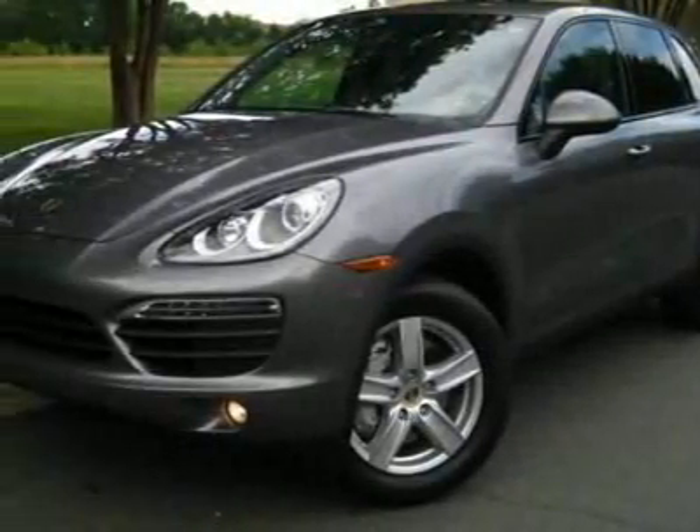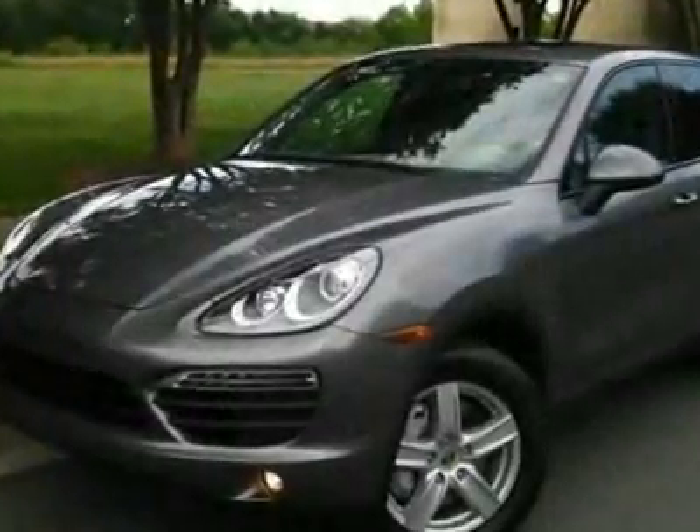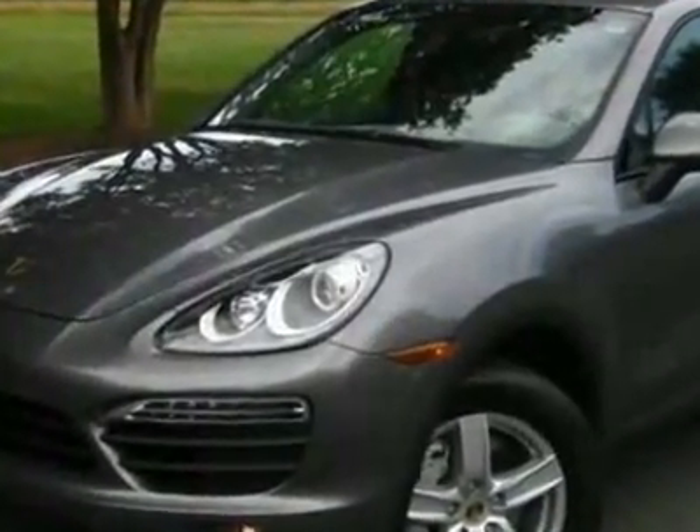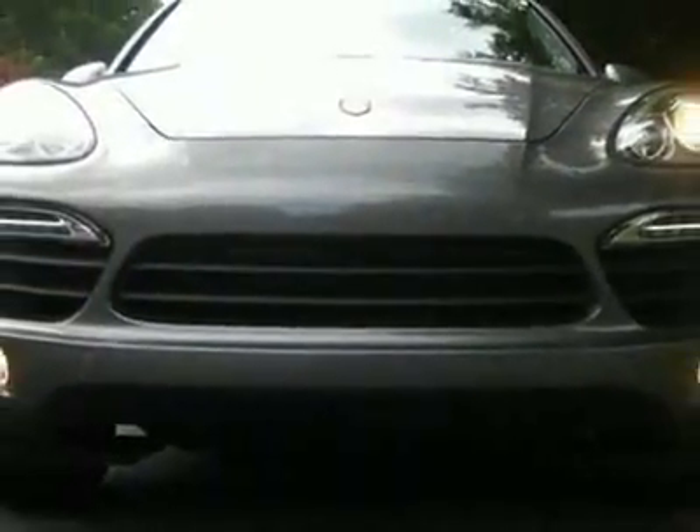Come take a look at this new 2011 Porsche Cayenne S. For your protection, this vehicle has a full factory warranty. This Cayenne boasts a 4.8 liter engine and has an 8-speed Tiptronic transmission.